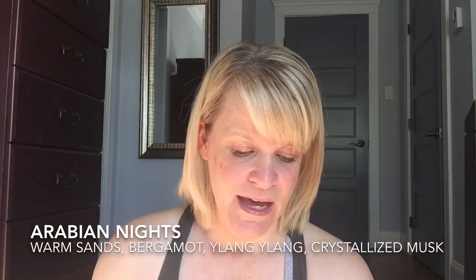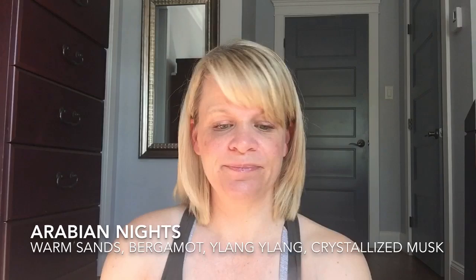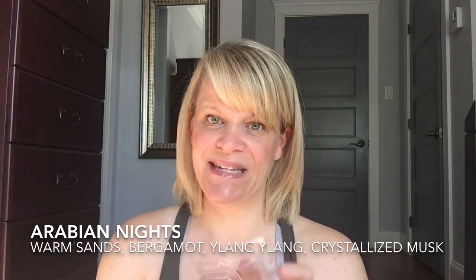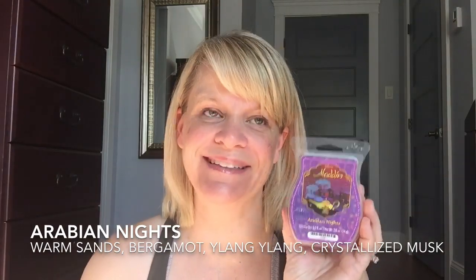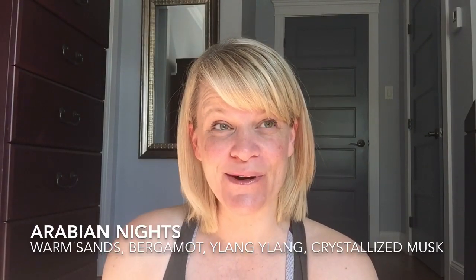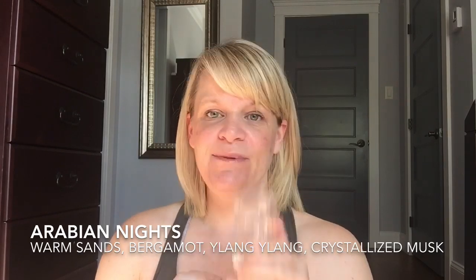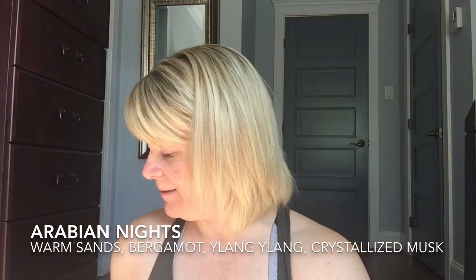Arabian Nights from the Aladdin Collection — I love the packaging, very beautiful. The notes are Warm Sands, Bergamot, Ylang-Ylang, and Crystallized Musk. My husband described this as an old lady smell, and yes, some people might describe it as a mature smell because the florals mixed with the musk kind of give that floral, perfumey, old vibe. But I was okay with it — it wasn't a huge standout for me, just okay.